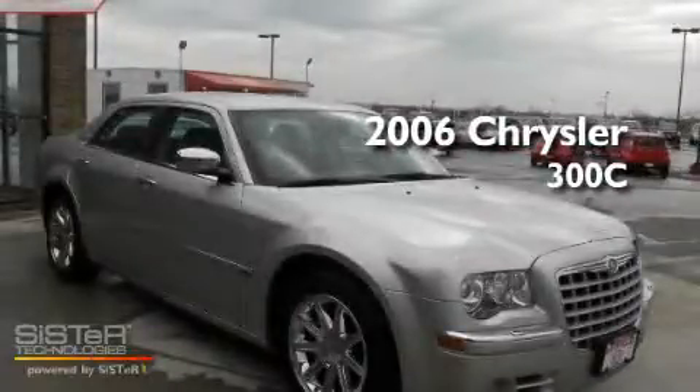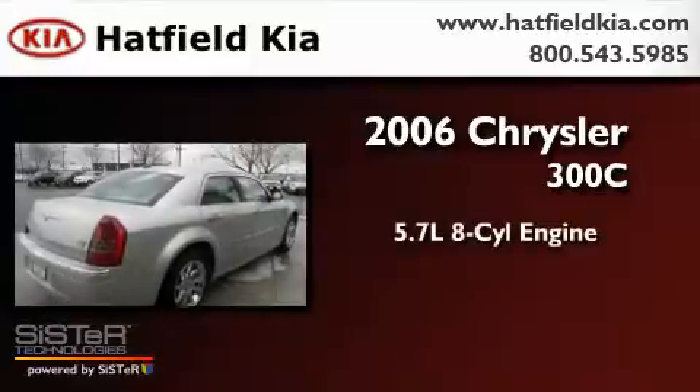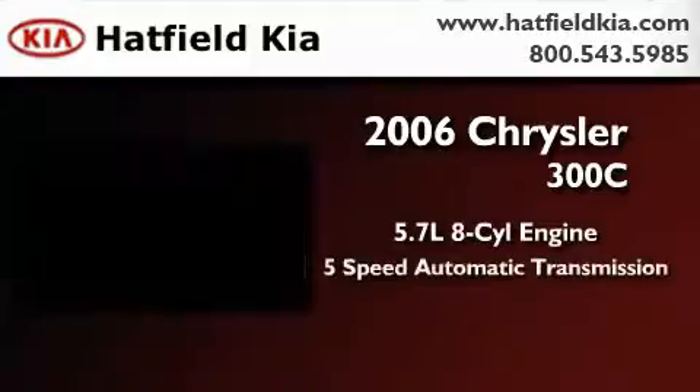This is a 2006 Chrysler 300C. It has a 5.7-liter 8-cylinder engine and a 5-speed automatic transmission.